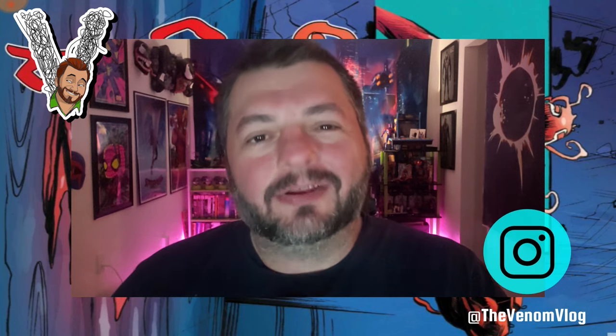Hey, what's up everyone, welcome back to another episode of the Venom Blog. I'm starting to lose my voice, so I'm going to try to get this in real quickly and talk about a Venom and Carnage series.